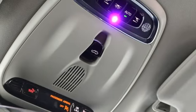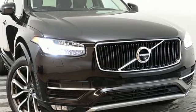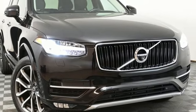Volvo is Latin for "it rolls," but across the world today, Volvo means safety. Driving is believing — test drive it today.